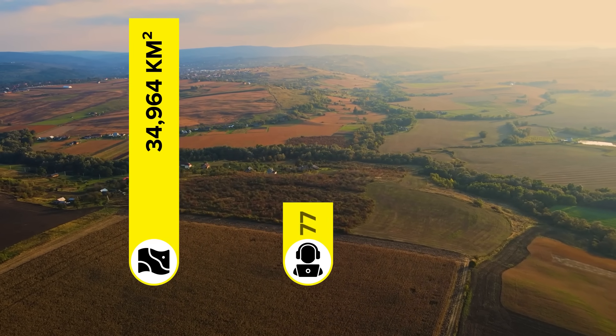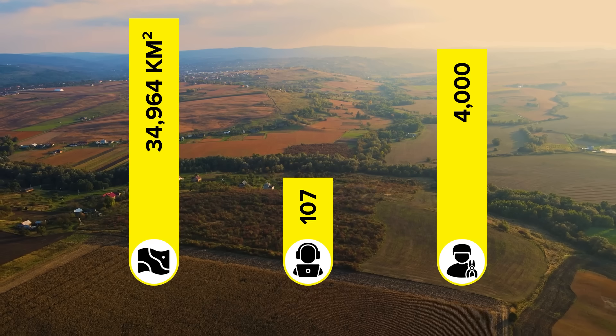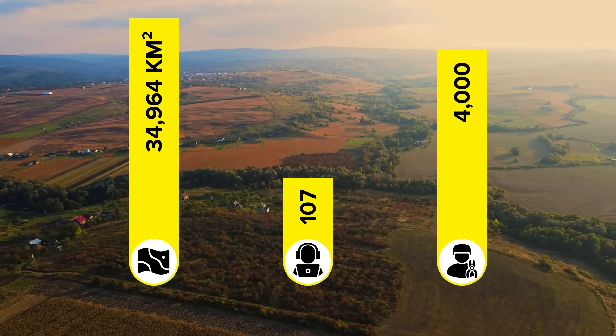Ukraine has also certified 107 demining operators and has mobilized a team of around 4,000 sappers, supported by mechanical clearance machines. In 2024, the demining effort started picking up serious momentum.